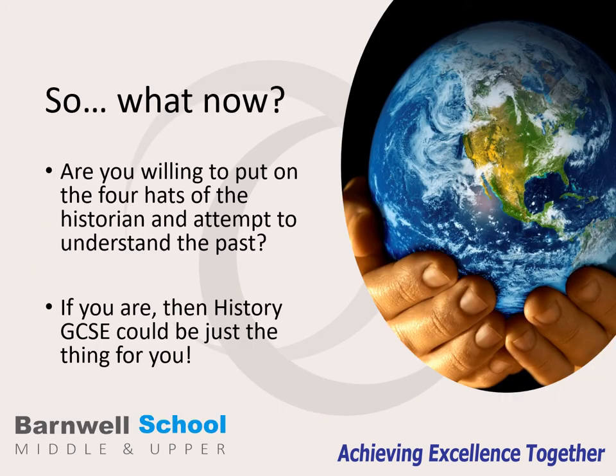So if you are willing to put the four hats of history on and attempt to understand the past in analytical and exciting ways, then GCSE history could be just the subject for you.